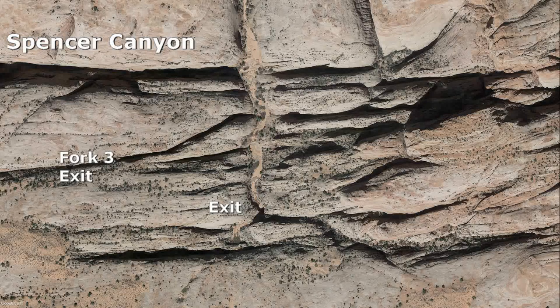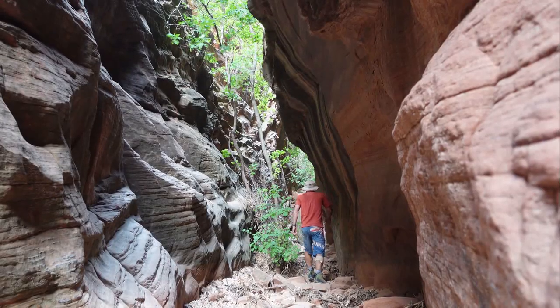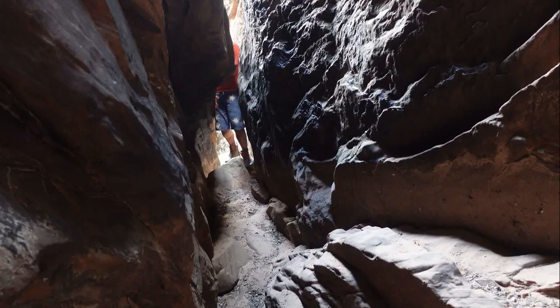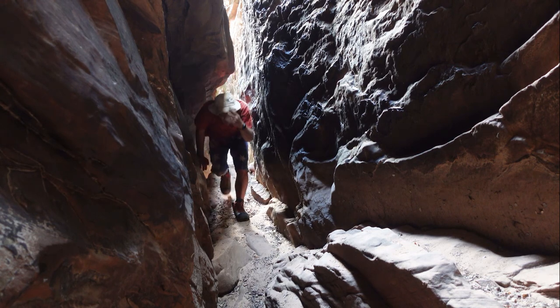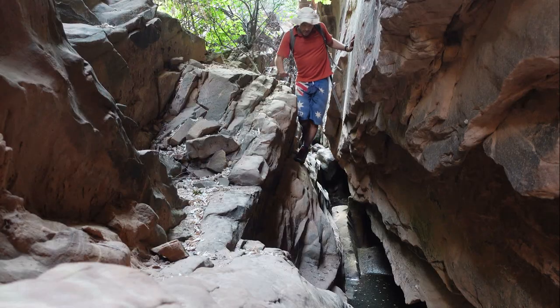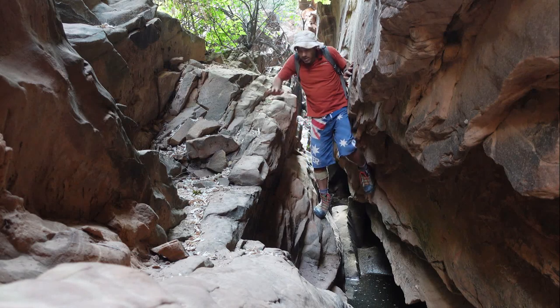To exit, you can walk south and up slick rock. Alternatively, a more interesting exit is to climb up a fault line canyon that Michael Kelsey named Fork 3. It has a few easy climbs in narrow sections.